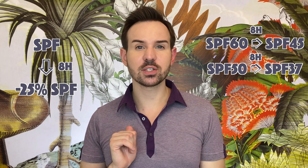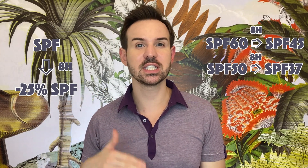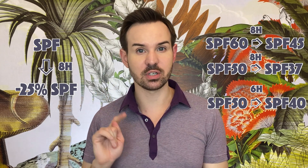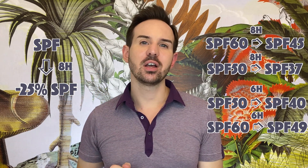So you see why it is very important to start with the highest SPF — if you forget or are not willing to reapply for whatever reason, starting with higher protection still gives you decent protection eight hours later. If we translate those results to six hours: if you start with an SPF of 50, six hours later you will have an SPF of 40. But if you start with an SPF of 60, six hours later you will still have an SPF of 48.6 — basically almost SPF 50. So again, choose a sunscreen with a very high SPF.